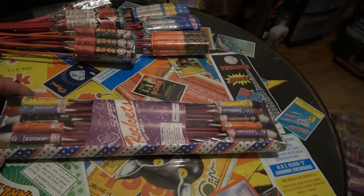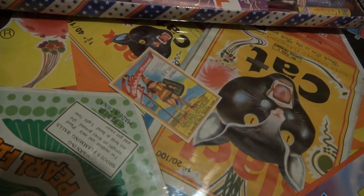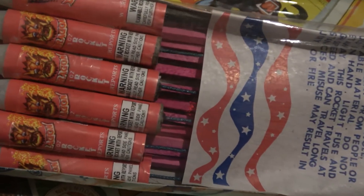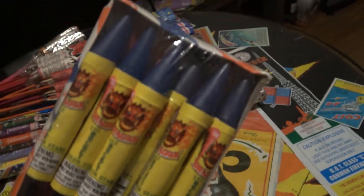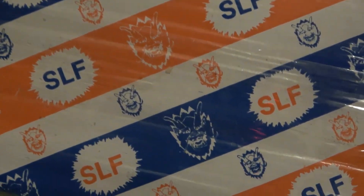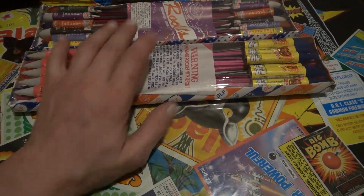These are fucking awesome, I can't wait to light them. Here goes some dragon brand — these are gonna be the one ounce rockets. Some of you guys are familiar with that brand. Hell yeah, those would be alright — I know they're nothing spectacular but rockets are just badass in general.